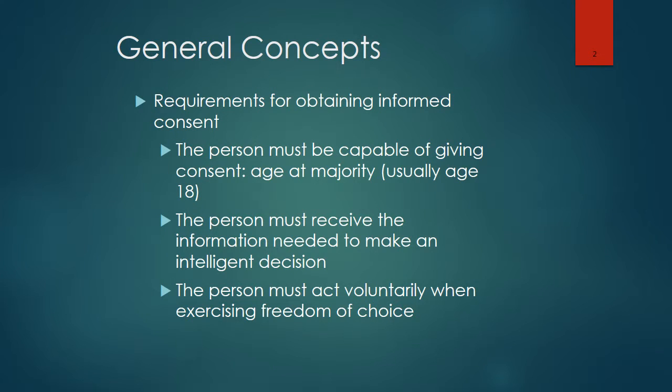There are certain requirements for obtaining informed consent. The person must be capable of giving the consent. The usual age of majority is 18. The person has to receive the information needed to make an intelligent decision, and they must act voluntarily when exercising this freedom of choice.